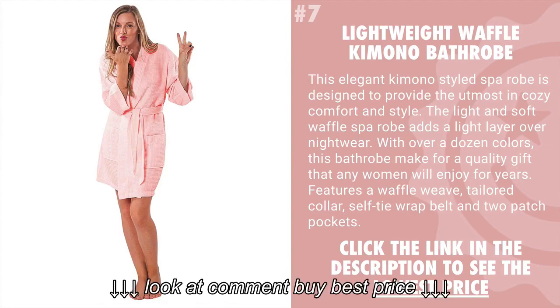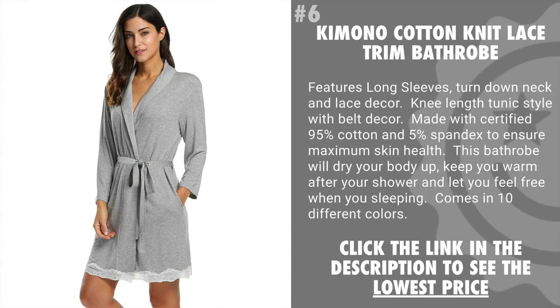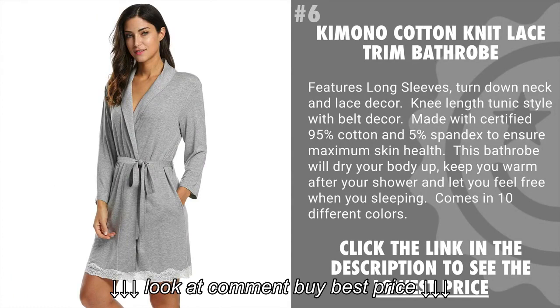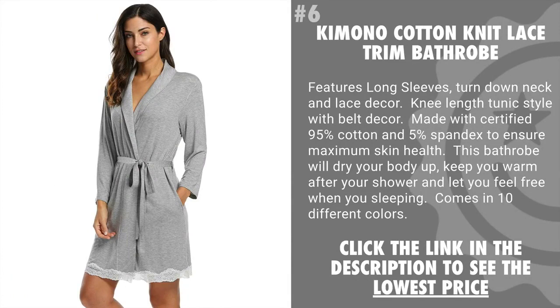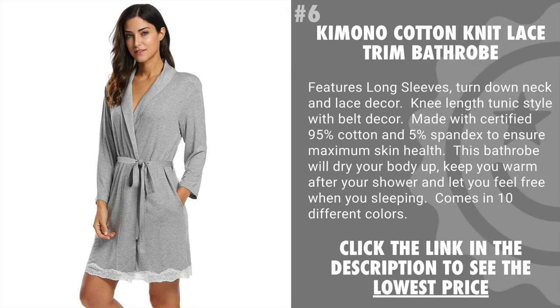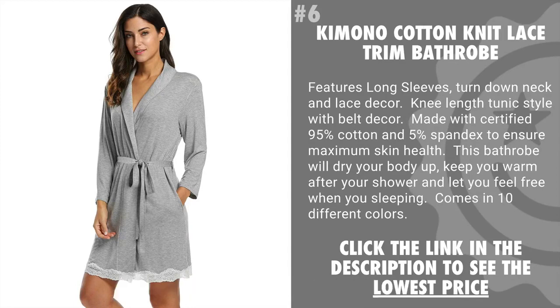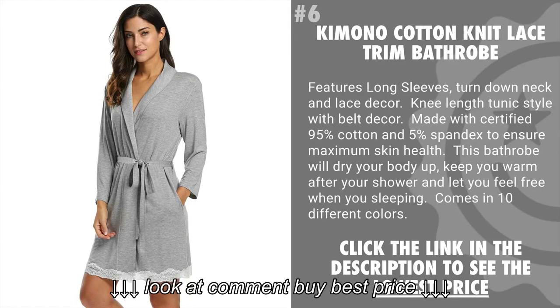Coming in at number 6 is the Kimono Cotton Knit Lace Trim Bathrobe. This features long sleeves, a turned down neck, and lace decor. Knee-length tunic style with belt decor, made with certified 95% cotton and 5% spandex to ensure maximum skin health. This bathrobe will dry your body, keep you warm after your shower, and let you feel free when you're sleeping. Comes in 10 different colors.